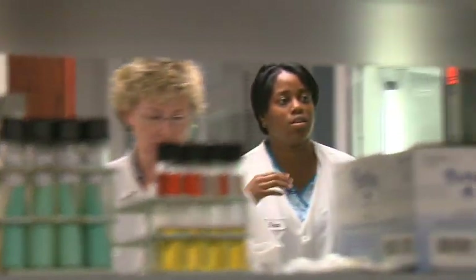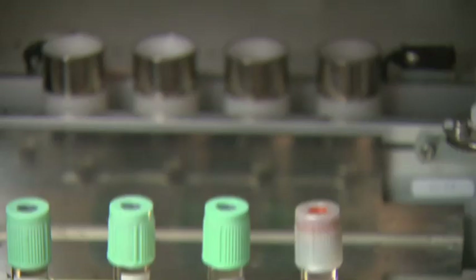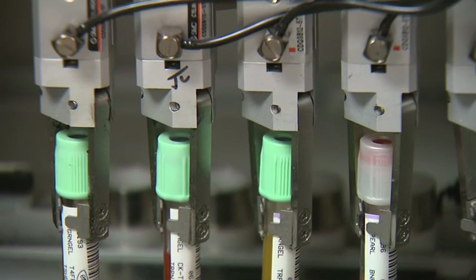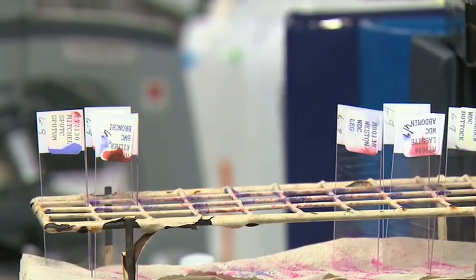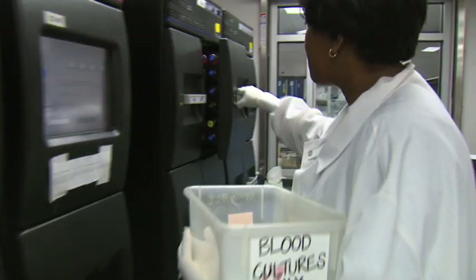My favorite part is figuring out what bacteria is causing the infection, because it's like solving a mystery. I got a two-year degree from a local community college. Our lab is open 24 hours a day, seven days a week, so the hours are flexible. With a two-year degree in medical laboratory technology, I make a very good living.